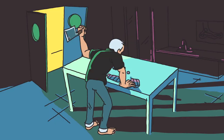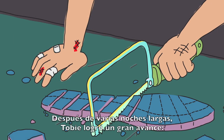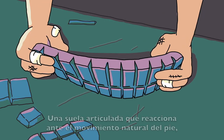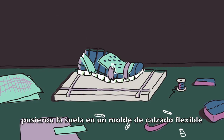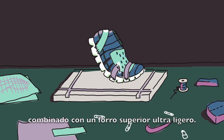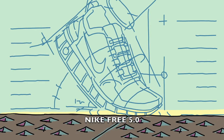It was time to free the foot. After many long nights, Toby had a major breakthrough: an articulated midsole that could react to the natural motion of the foot. They put it on a flexible shoe mold and paired it with a super light upper, and from this blueprint, the Nike Free 5.0 was born.